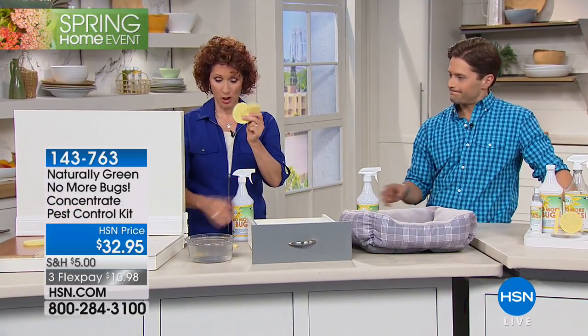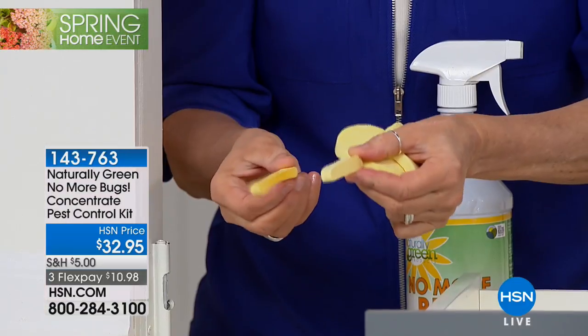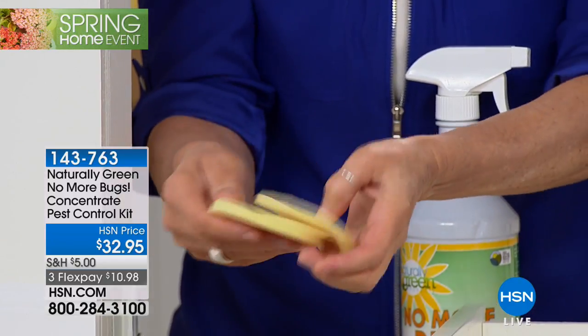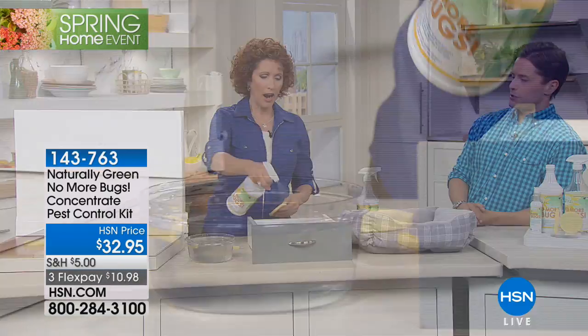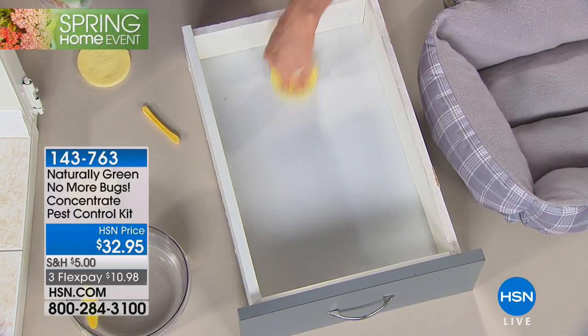Now you're going to get these two sponges, but I just want to point out they're going to come like this. And these are not french fries - they're sponges. So just put them right in the water and let them expand - they will actually blow up to be like that. I want you to spray on the inside of your drawers, whether your utensils.